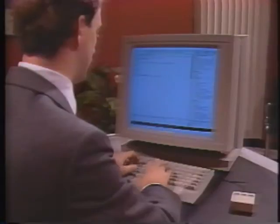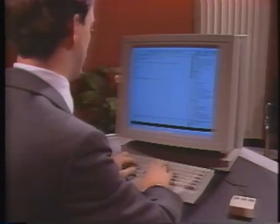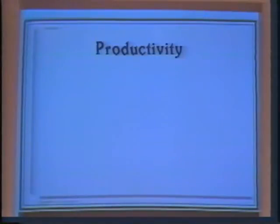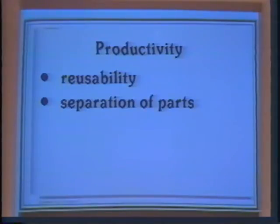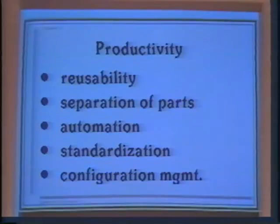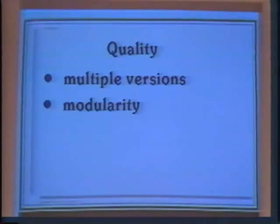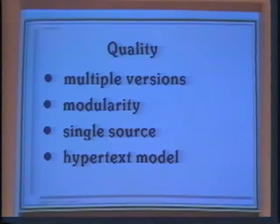The two major goals of the Concordia project have been to improve productivity in document development and to improve the quality and provide flexibility in document delivery. Writer productivity is enhanced by reusability of sections of text, ability to separate content, structure, and appearance, automation of document management tasks, standardization of book design for entire projects, and configuration management tools that support teams of writers. Quality improvements are supported by ability to maintain frozen and development versions, modularity to let individual changes propagate to every reference, single source to generate online and printed documentation, hypertext model for online document access, and facility for online preview of page layout.